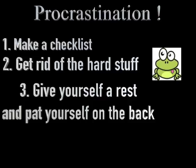Third thing you want to do is give yourself a rest and pat yourself on the back, because you earned it. The next thing you want to do is commit yourself to a routine every day.